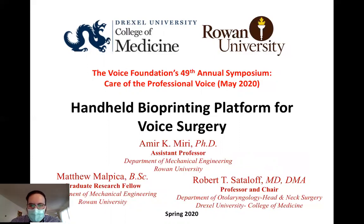The team includes myself, my graduate student Mr. Matthew Malpica, and Dr. Robert Sattalo from Drexel University.